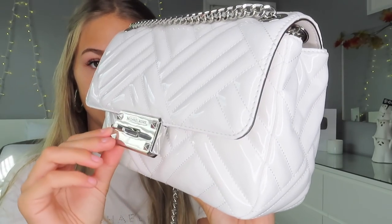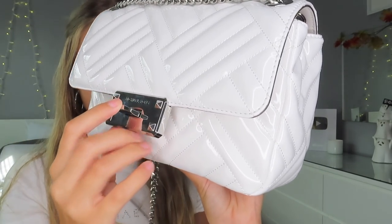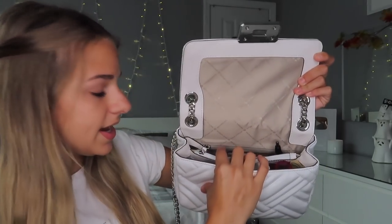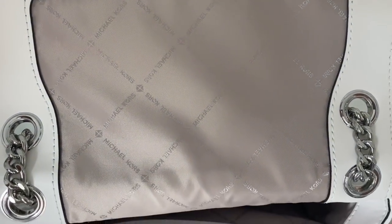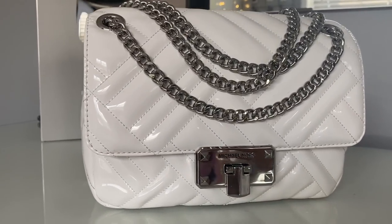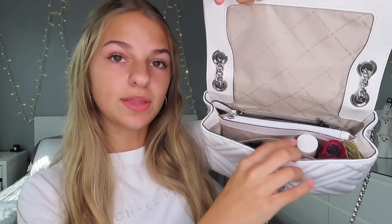It has leather padding at the top of the chain for comfort when wearing. It opens with this clamp here on the front — you put it up and you're able to open and close it, and it's really secure. Some purses have a really open concept and I don't like that because someone could just reach in and steal stuff. Gorgeous interior as well — it has one main zipper pocket, a zipper in the back, and a pocket in the front.